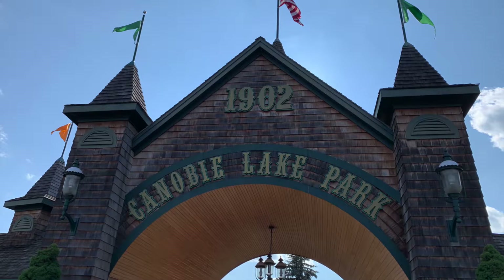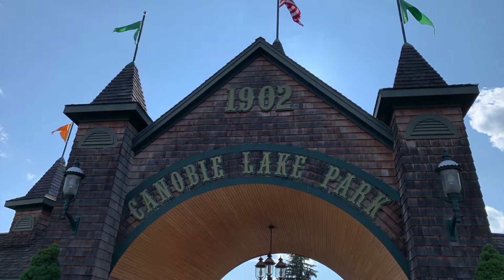First we went on the Yankee Cannonball. This is a PTC wooden coaster from the 1930s, not too impressive on paper at 63 feet tall and a top speed of 35 miles per hour. I sat towards the back of the train and it had some nice float airtime throughout the layout. The trains had those buzz bars instead of the typical ratcheting lap bar, and they really contributed to a more out-of-control feeling on some of the hills.